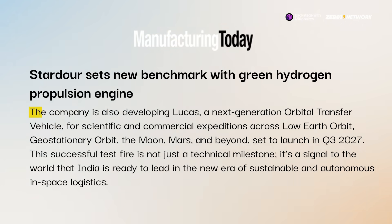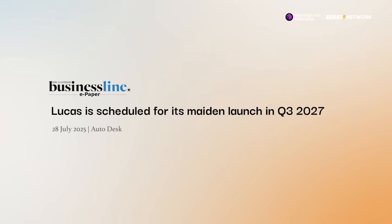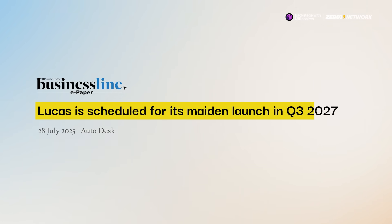They're currently building Lucas, a next-generation orbital transfer vehicle designed to carry payloads across low-Earth orbit, geostationary orbit, and even to the Moon and Mars. And their first launch is scheduled for the third quarter of 2027.